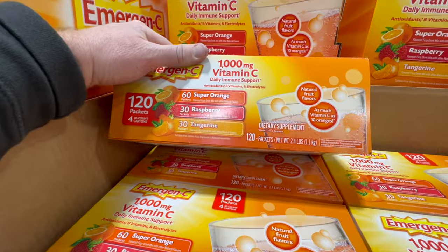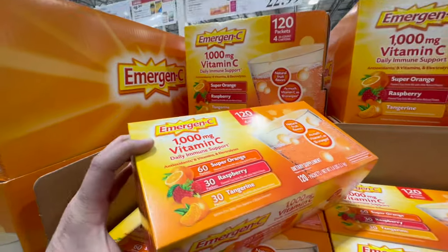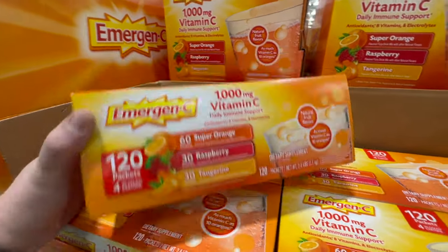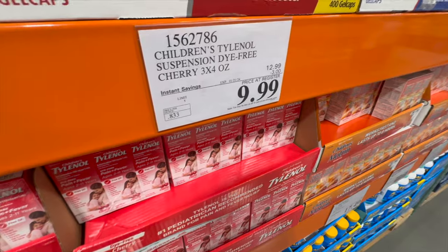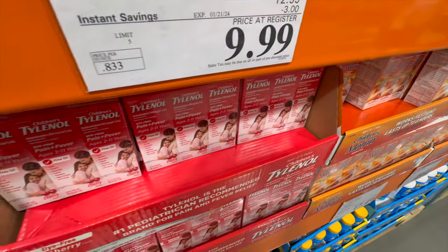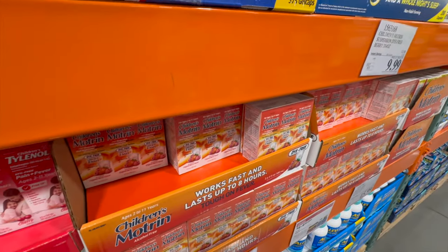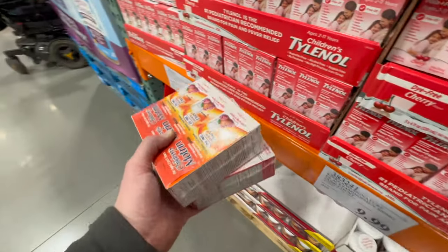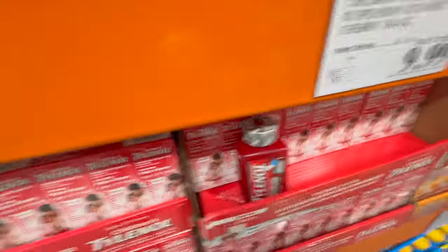We're getting this massive pack of Emergency on sale for $22.99. We have travel coming up and we like to take these on the plane, plus it's good to have while everyone around us is getting sick. They also have children's Tylenol for $10 for three bottles, and ibuprofen for $10 for three bottles as well — great to stock up for the medicine cabinet and for vacation.